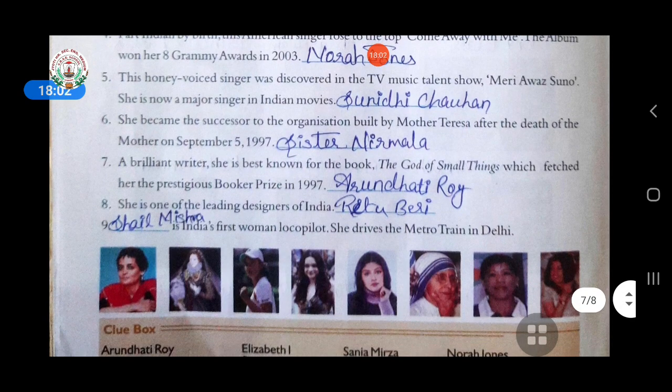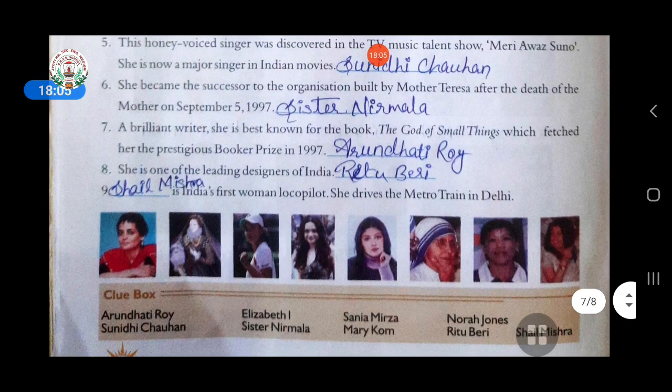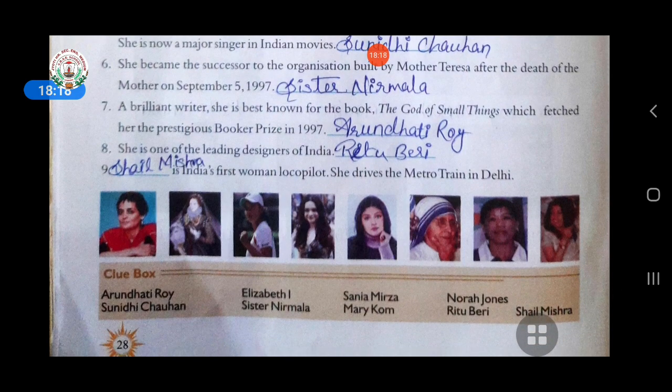Sixth: she became the successor to the organization built by Mother Teresa after the mother's death on 5th September 1997. Answer is Sister Nirmala. Seventh: a brilliant writer, best known for the book 'The God of Small Things,' which fetched her the prestigious Booker Prize in 1997. Answer is Arundhati Roy. Eighth: she is one of the leading designers of India. Answer is Ritu Beri. Ninth: she is India's first woman loco pilot who drives the metro train in Delhi. Answer is Shail Mishra.